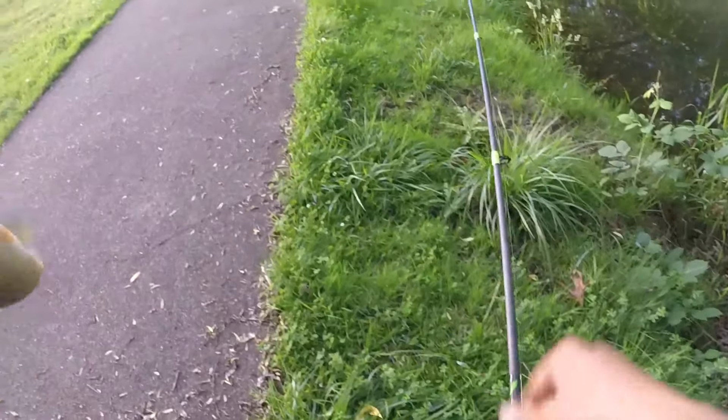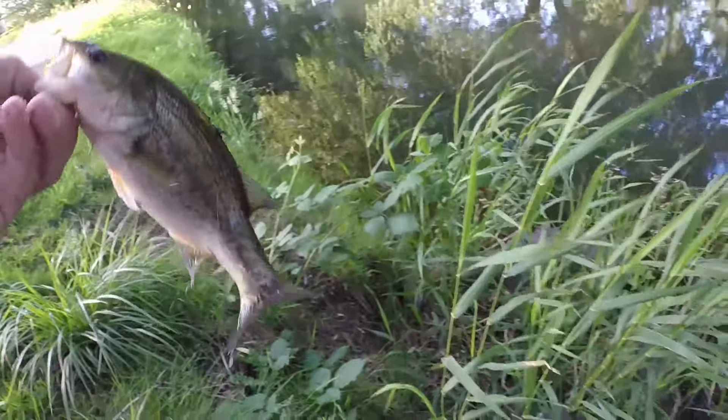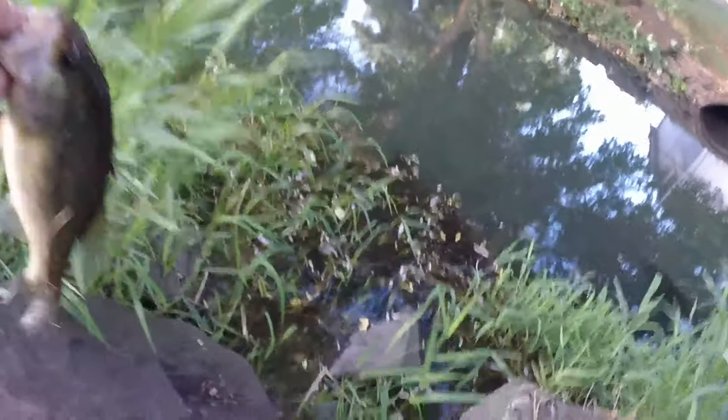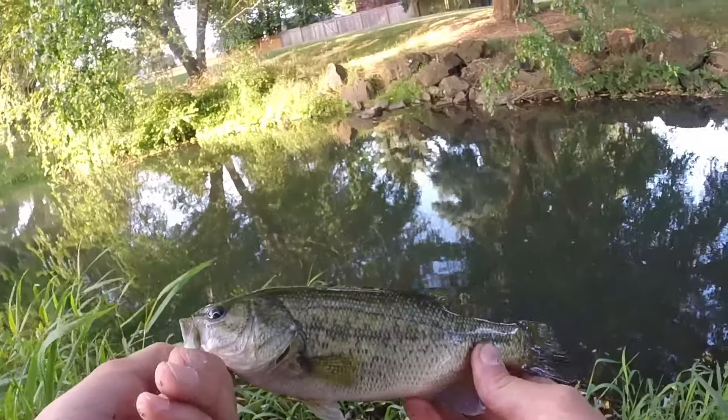Oh, I got him, I got him! Look at that one — little largemouth!